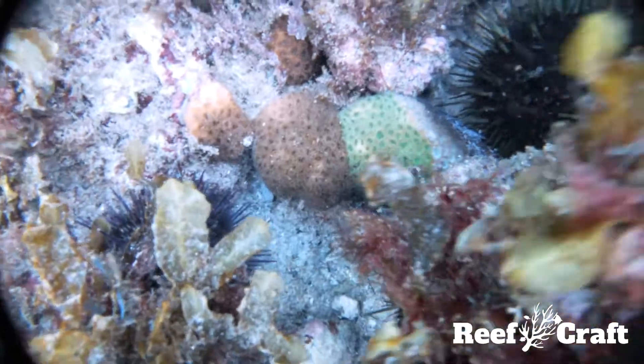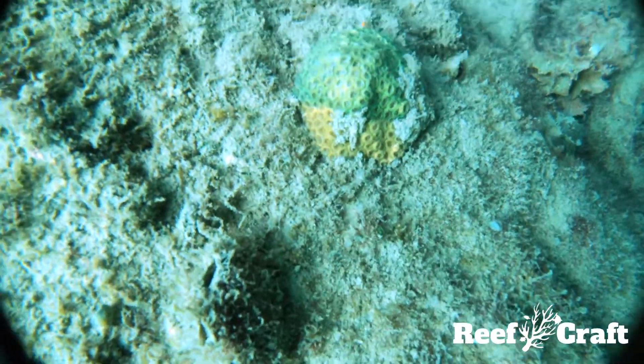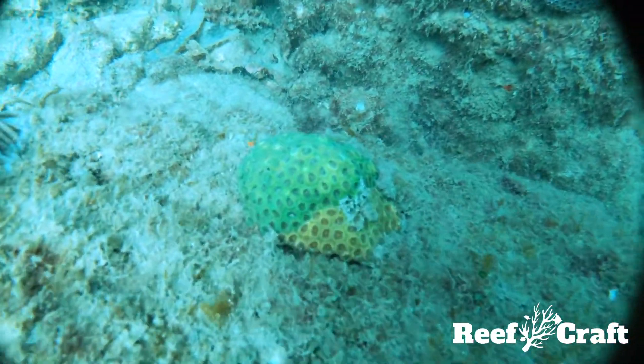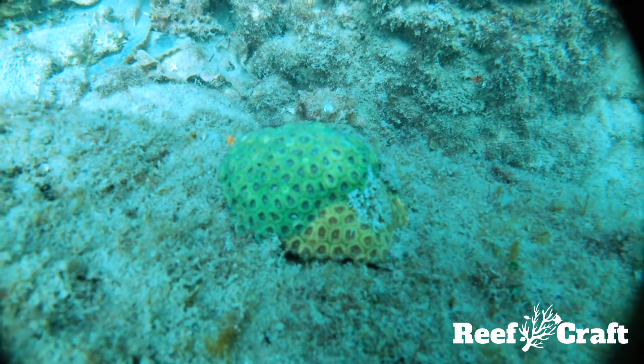This coral is one of the most common rare species in the world. What I mean by this is that they're almost never seen in the aquarium industry, but it has one of the most vast distributions of any coral species. It is found in almost every ocean.